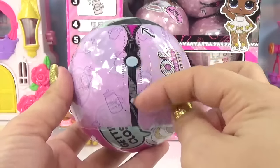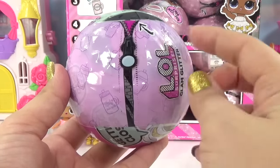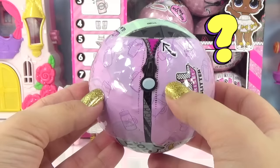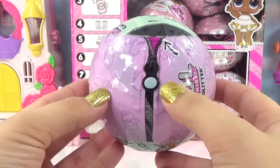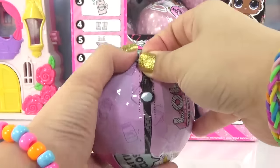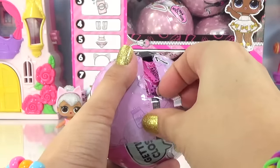Here we go — we've got a regular zip on this one, or is that like a magnifying glass? Are they trying to give us hints for LOL Surprise Series 4? In case you guys didn't know, LOL Series 4 is the I Spy Series where we get really cool magnifying glasses and we get to decode tons of secret messages. So can't wait for that, but in the meantime we've got all of our Glam Glitter balls.